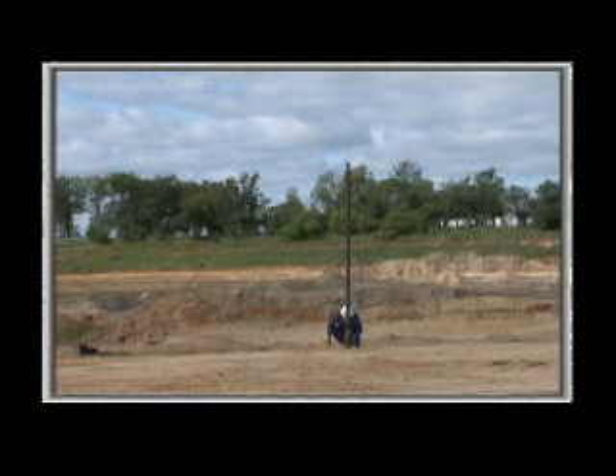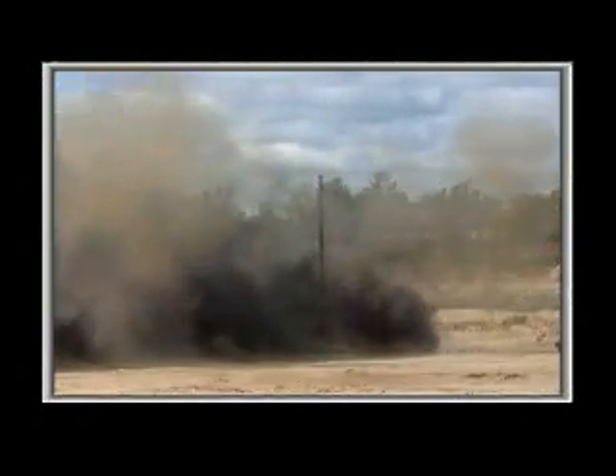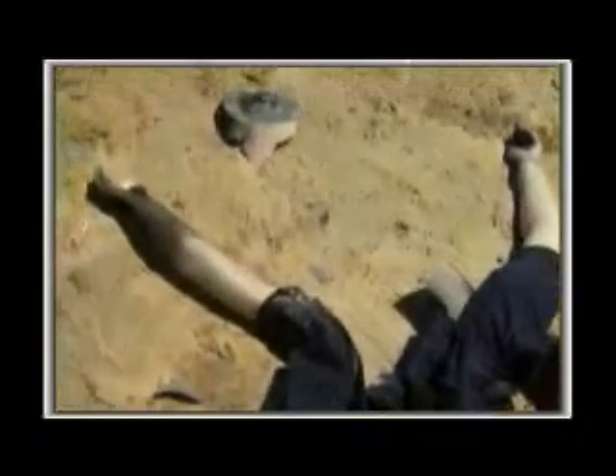Have you ever wondered what would happen if there was a surface detonation? Simply put, the result would be catastrophic.